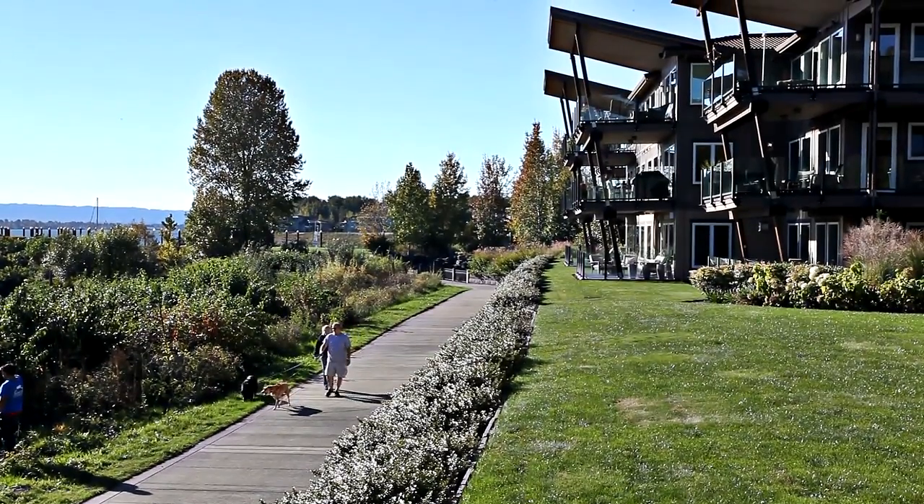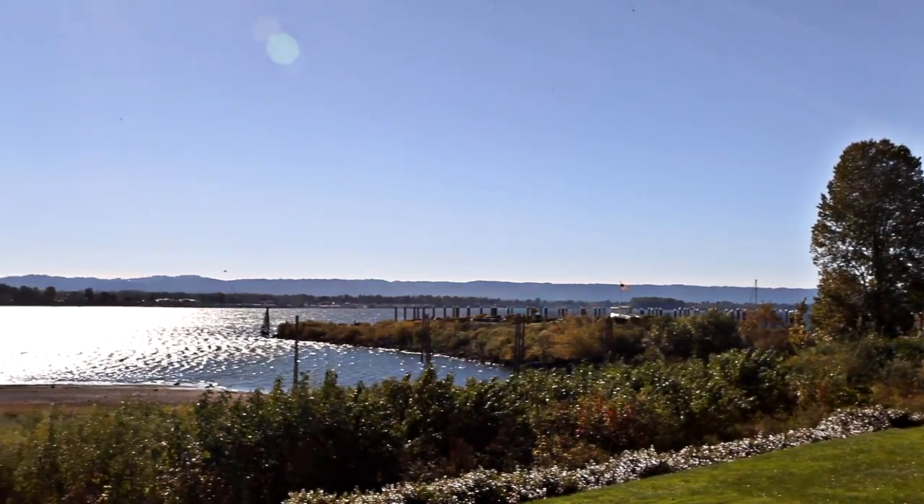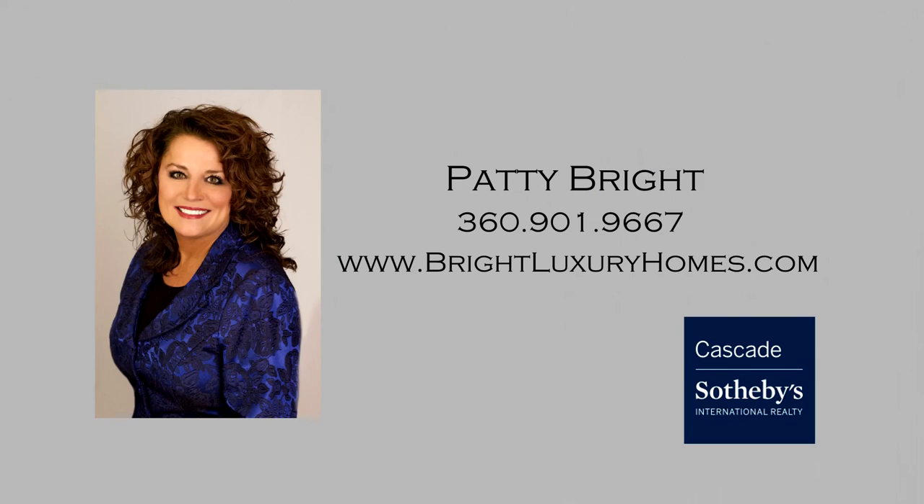It's all here waiting for you to call home. This is just a preview — there's so much more for you to see. For more information, please contact Patty Bright with Cascade Sotheby's International Realty at 360-901-9667.